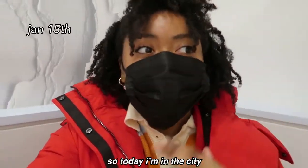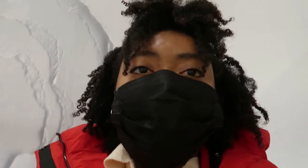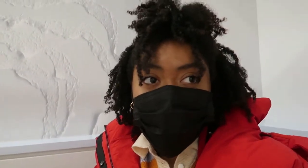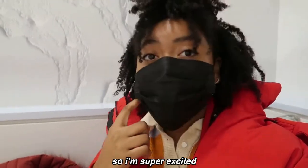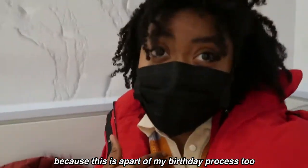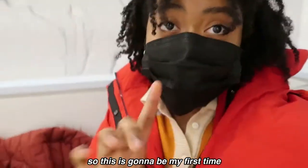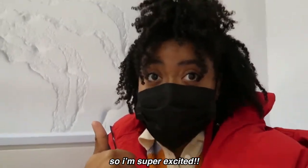Hey guys, so today I'm in the city at Glow Bar because yesterday was my mom's birthday, so today I'm treating her to a facial. We're also going to get matching piercings today, which I'm super excited about. I only have my earlobes pierced, so this is going to be my first time ever getting another piercing.